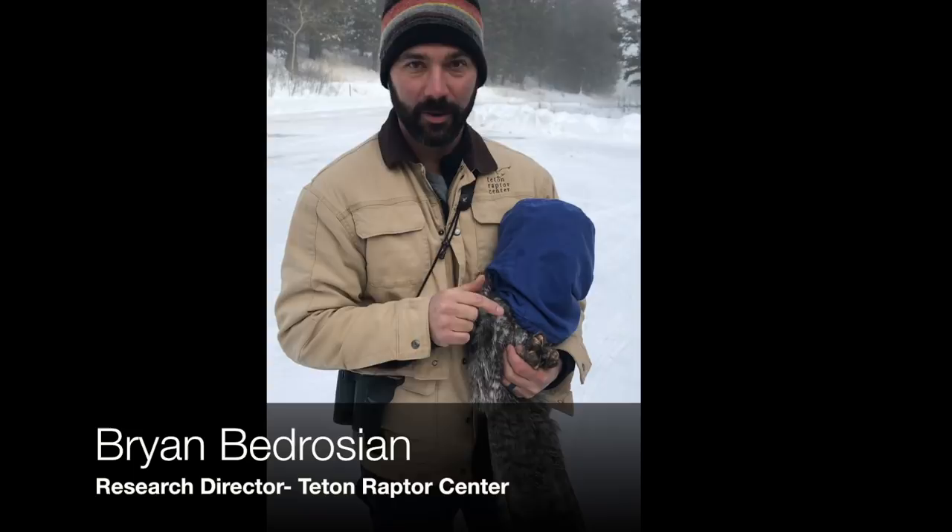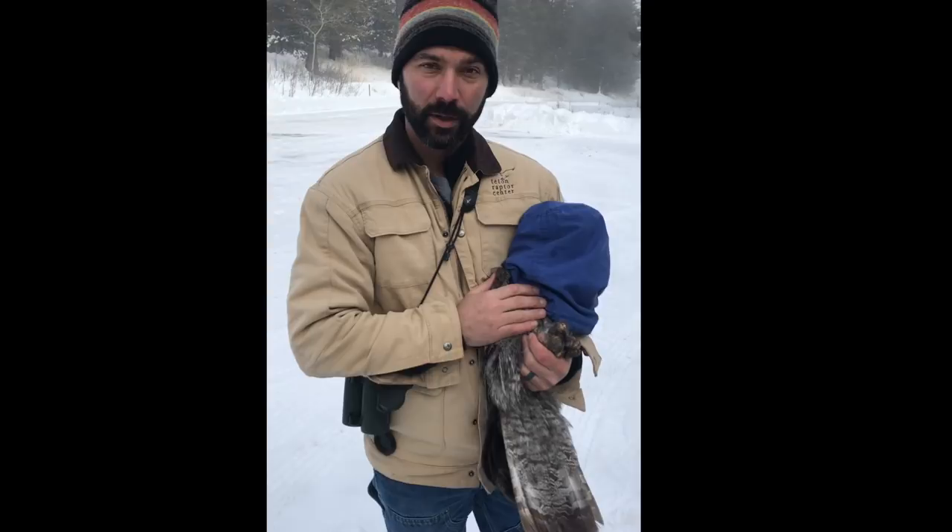All right, so we just captured this adult female great gray owl, one of the biggest we've ever had in this study at 1,700 grams. We're super excited.